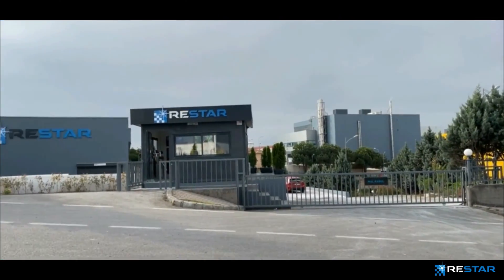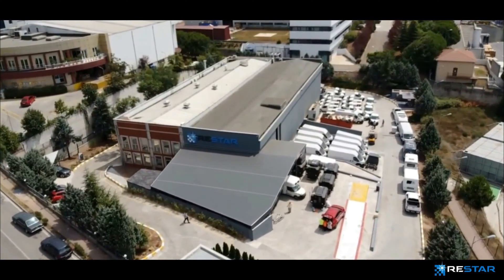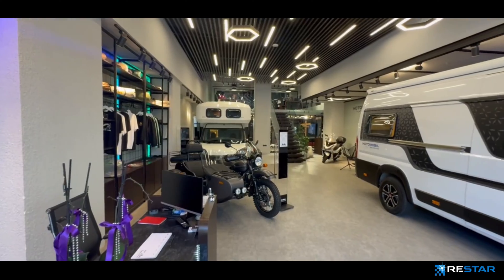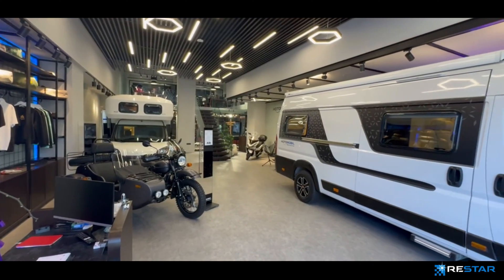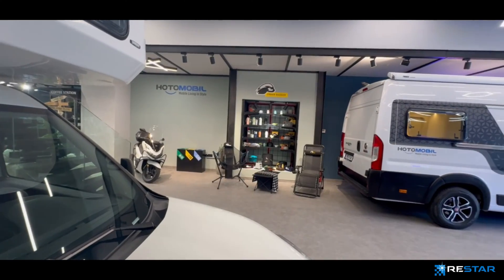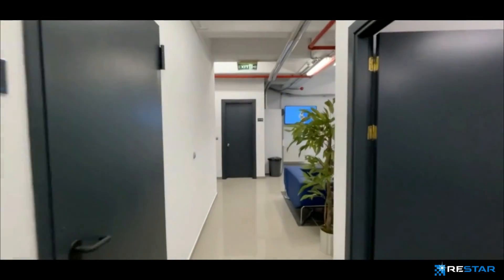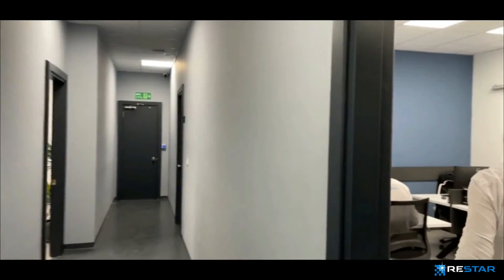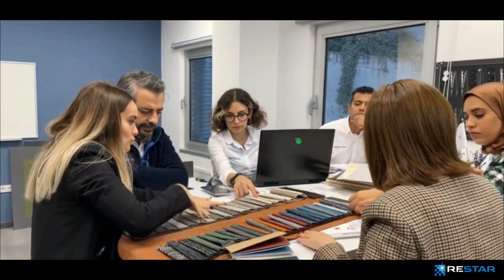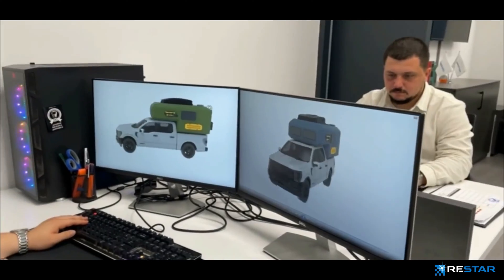ReStar specializes in providing complex industrial solutions and industrial design with advanced technology, targeting both B2B and B2C markets with its manufacturing facilities across Europe. The first production started in Istanbul Tuzla Shipyard in 2015. Today, ReStar has two different locations for production facilities: an R&D Center in Gebze Industrial Zone, a production center in Kocaeli, and international sales and after-sales operations in Germany.